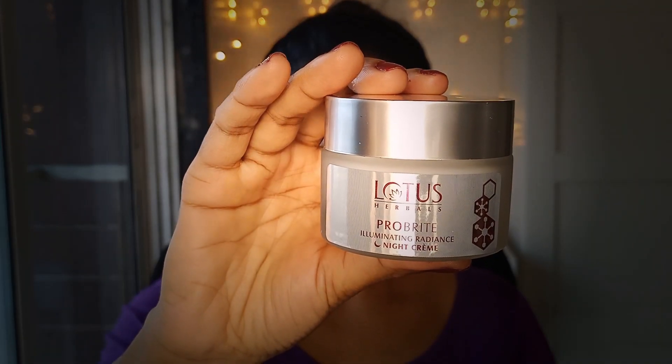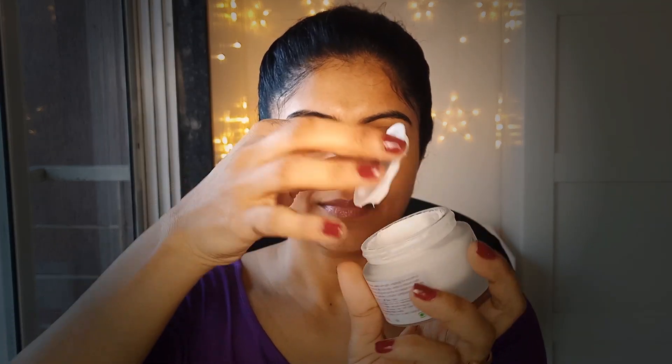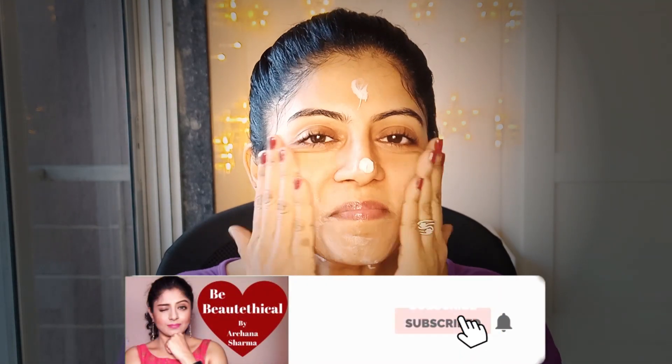The last product in this range is the Pro-Bright Illuminating Radiance Night Cream. I washed my face to show you how it looks. The texture is similar to the day cream — it readily absorbs into the skin. Both creams do not leave any white cast, they absorb really well, and they feel cool and nice. Even the night cream feels really refreshing once applied.